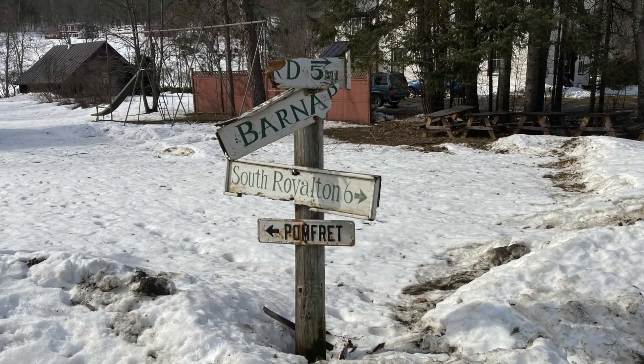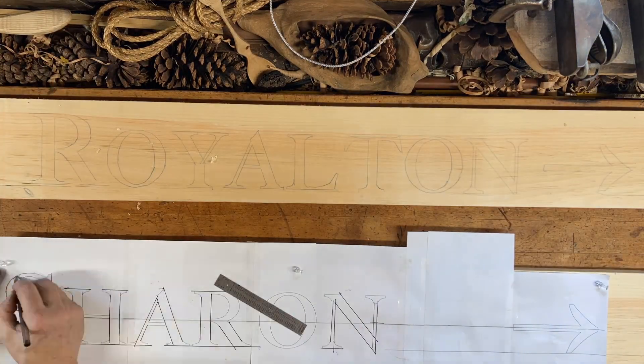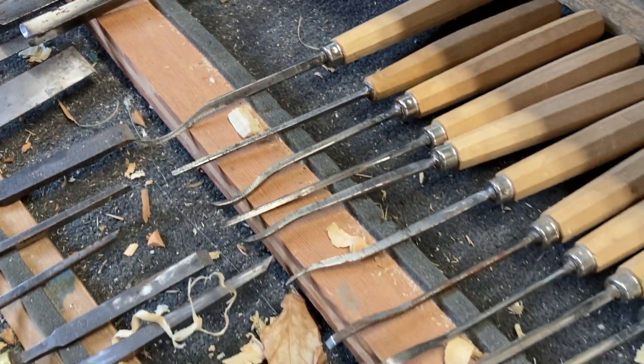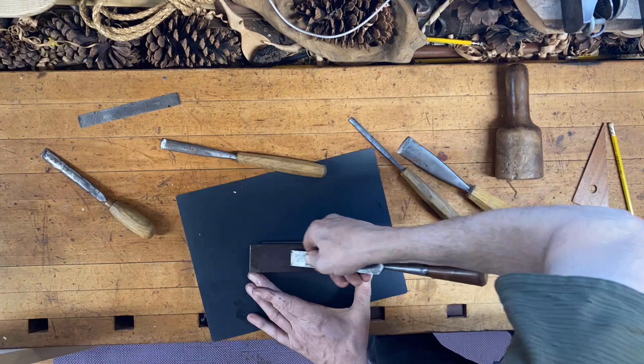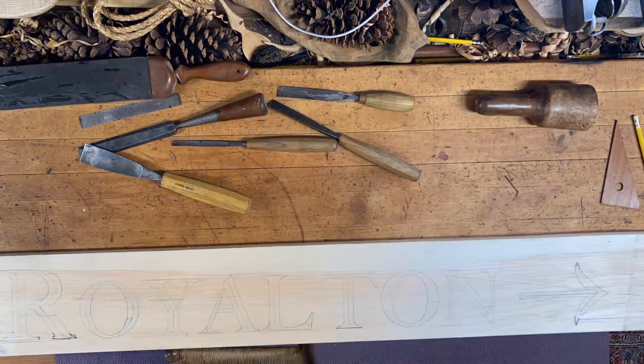The time had come to replace the old signs. So I did some design work and decided this time, instead of painting the signs, that I would incise the letters with a chisel. I sharpened up a few of my tools and started carving.